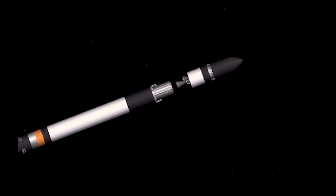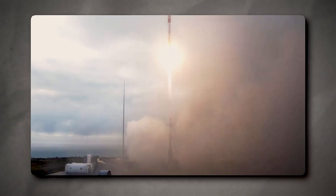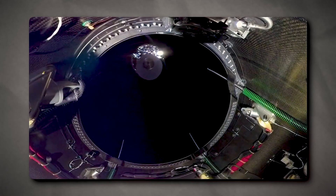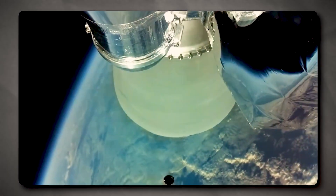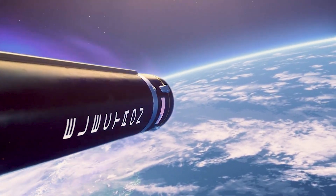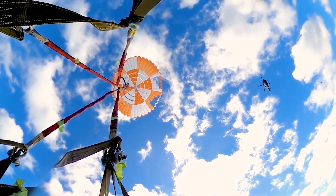Fortunately, the anomaly with the upper stage did not have an impact on the recovery of Electron's first stage. After successful Stage 1 separation, the reaction control system reoriented the booster 180 degrees for reentry. This orientation, as well as the heat shield, helped the vehicle withstand temperatures up to 2,400 degrees Celsius as it was reentering Earth's atmosphere at hypersonic speeds, up to eight times the speed of sound. After decelerating to supersonic speeds less than Mach 2, Electron deployed a drogue parachute that stabilized the stage and continued slowing it down. Then the main parachute came into play to increase drag even further and make a soft landing in the ocean possible.